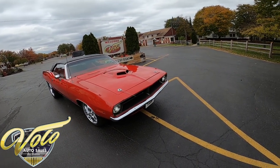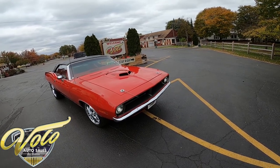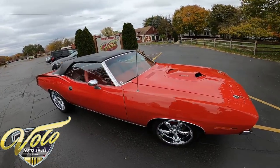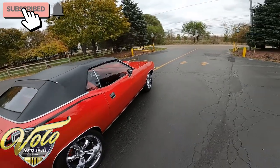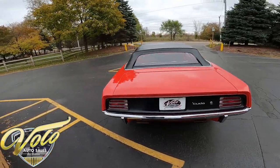Hey everyone, this is George with you at the Volo Auto Museum. Today I want to invite you on a virtual test drive inside a 1970 Plymouth Barracuda — and in the famous words of Joe Dirt, it's got a Hemi. If you haven't already, go click that bell icon to subscribe to the YouTube channel and turn on notifications so you don't miss out on a video or a car of your dreams.